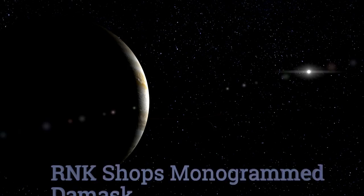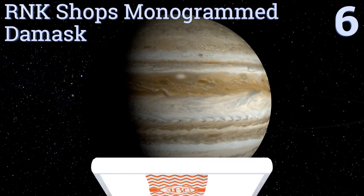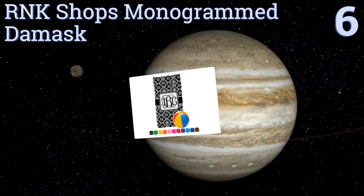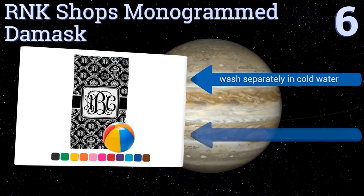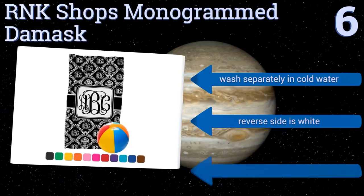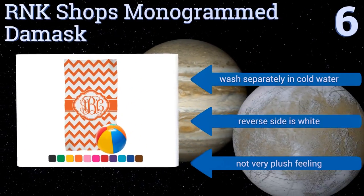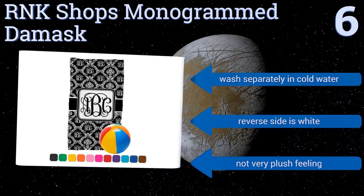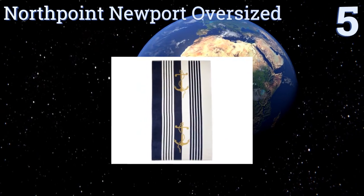Moving up our list to number six, add a distinctive touch to your pool, sunning, or bathing experience with the RNK Shops Monogram Damask. Simply select a color and add your initials and you'll get a truly fun personalized item that also makes a great gift. Its reverse side is white, however you need to wash this one separately in cold water and it's not very plush feeling.